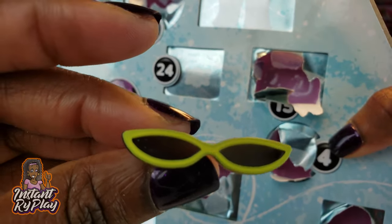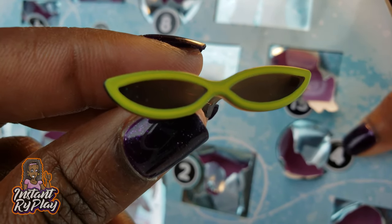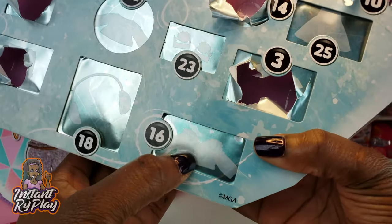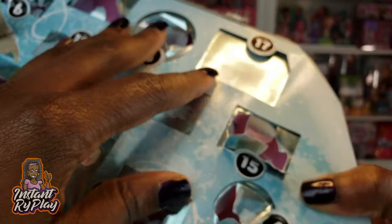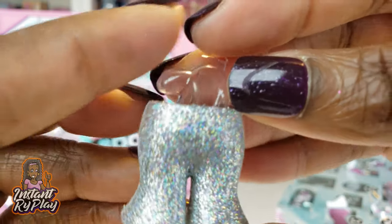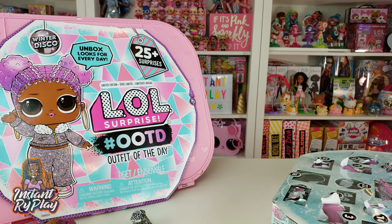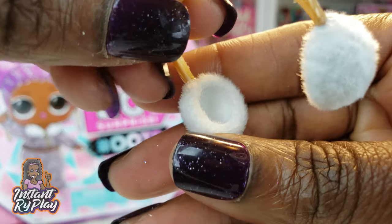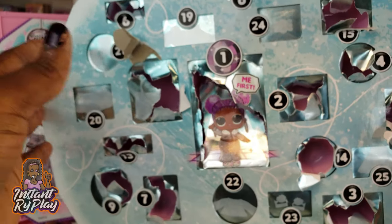Number fifteen — those are some cool glasses. They remind me of glasses I've seen before on one of the LOL Surprise boys — you guys let me know if you know. Number sixteen is a cool little fuzzy top at the collar. Number seventeen — I love these glittery pants! They are so cute with this top, it's gonna be fabulous. That's actually the outfit she has on the packaging. Number eighteen — fuzzy earmuffs! Oh, that's so cute and adorable.